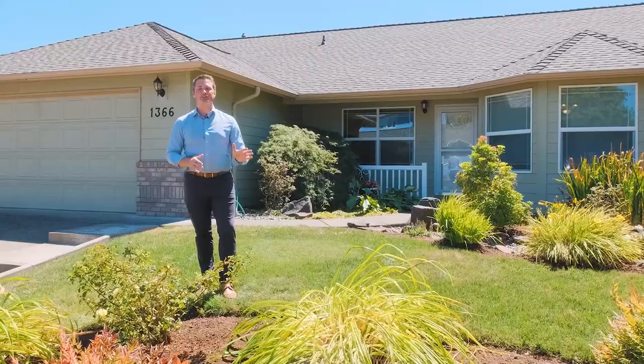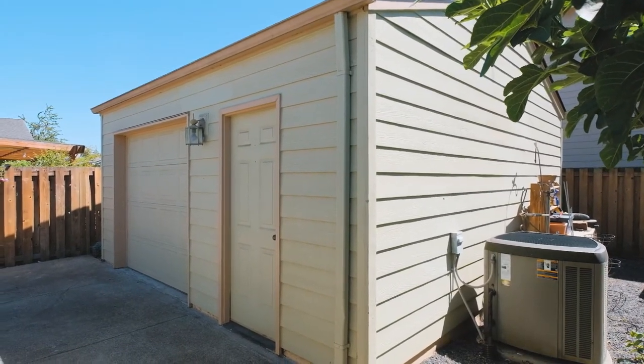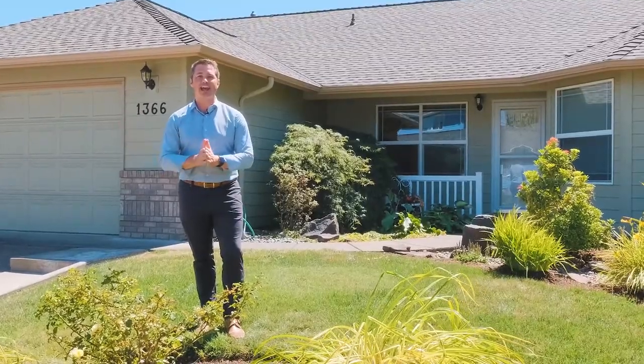This home has three bedrooms, two bathrooms with a great floor plan, has an 18 by 20 foot shop in the back, a garden shed, RV parking with a dump station, and it has a brand new roof.